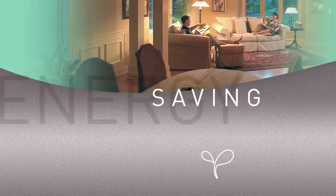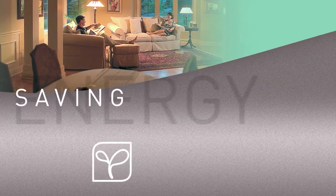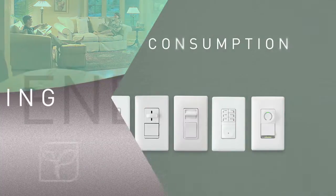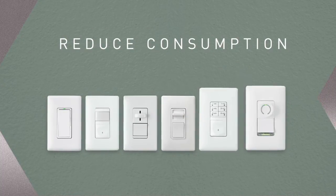Anyone looking to reduce energy costs will be right at home with better living choices from Legrand Pass and Seymour. These sleekly designed dimmers, timers, and sensors can deliver serious savings.